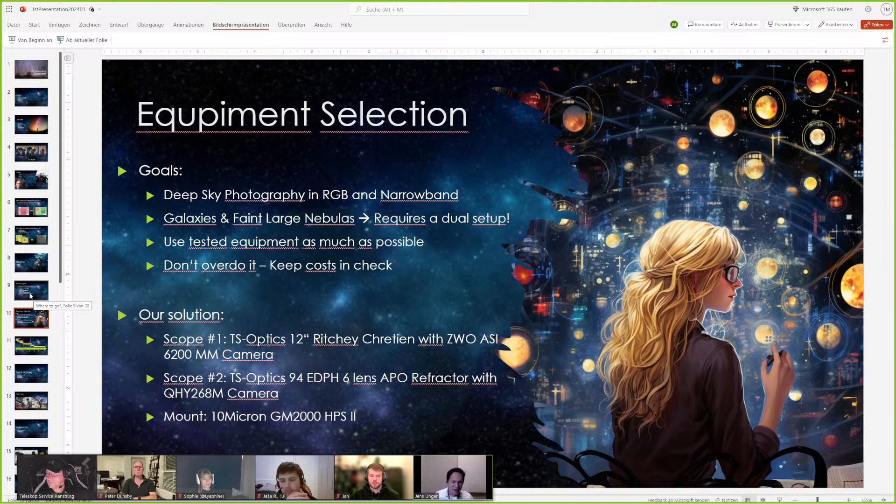For the mount, you can discuss forever which to take. In the end we went with a 10 Micron — it was proven. One big advantage is shipping: the 10 Micron GM2000 can be taken apart into two separate pieces and put in two luggage pieces, which is great for saving on shipping costs. We decided to take it with us on our flight. We'll show you more details of the luggage later — it was pretty impressive.